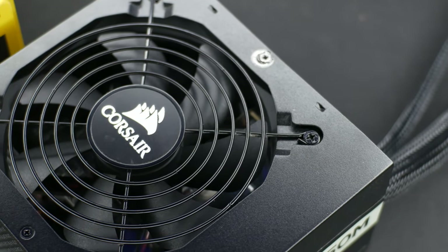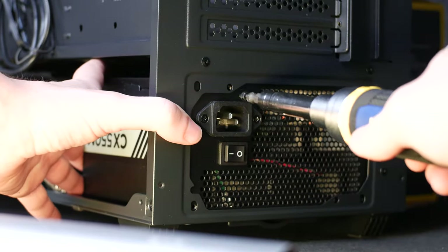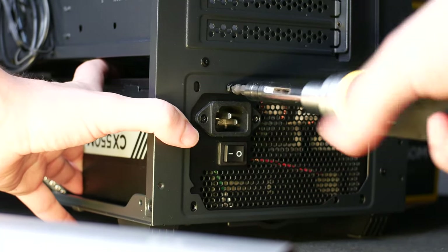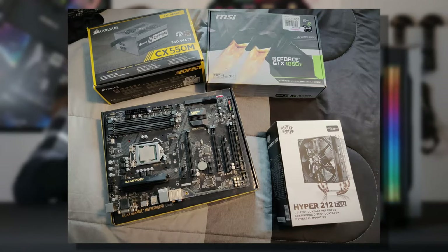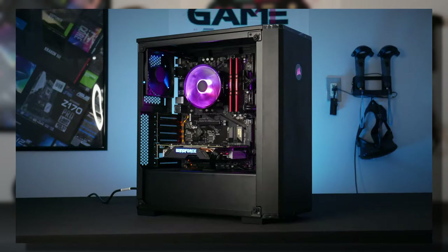Powering this whole system is a 550 watt CX550M from Corsair. It's only semi-modular, but it includes all black cables and it's going to power this system just fine. I paid about $60 for this power supply, but I got it as part of a local used deal also including a CPU, motherboard, RAM, and graphics card. And considering I've already sold two of those components, I've already made some of that money back.